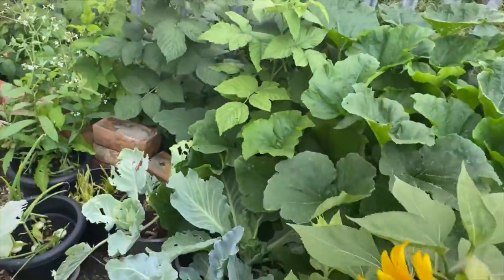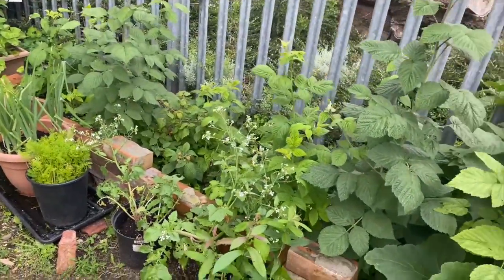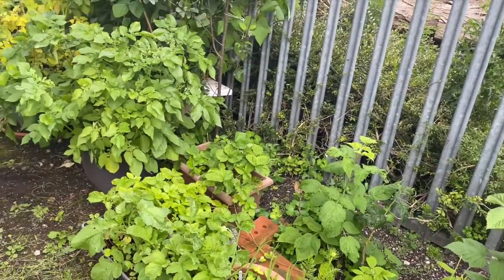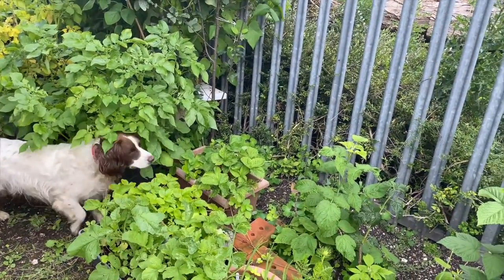Let's have a look at what else we've got out here. That's the neighbour's side — it's looking okay, it's nicely watered, especially after the rain last night, which was a real downpour. But it's done well.